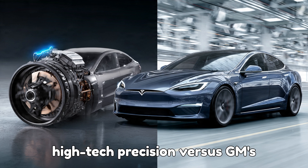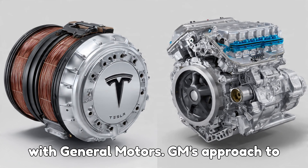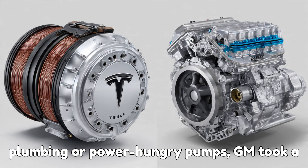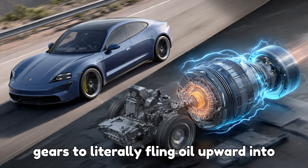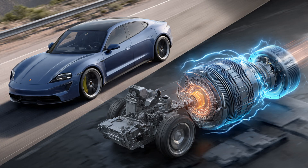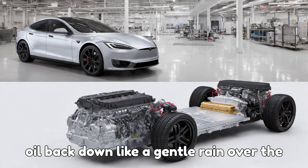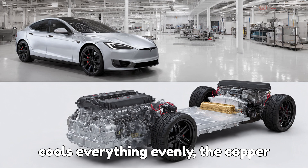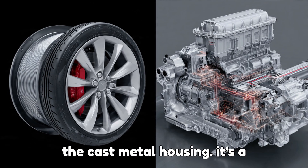Tesla's high-tech precision versus GM's old-school mechanical genius. GM's approach to cooling is all about simplicity and reliability. Instead of using complex plumbing or power-hungry pumps, GM took a clever route — they used the motor's own gears to literally fling oil upward into channels built right into the casing. Imagine the motor spinning, splashing oil upward, and then gravity pulling that oil back down like a gentle rain over the entire motor. This oil rainfall cools everything evenly — the copper windings, the powerful magnets, and even the cast metal housing.